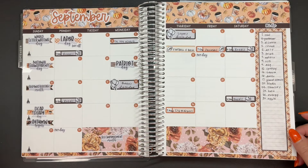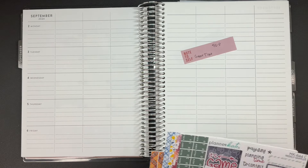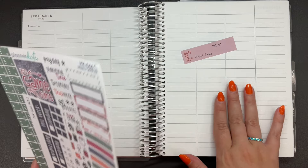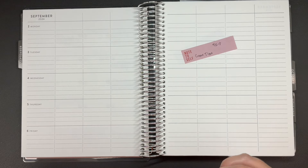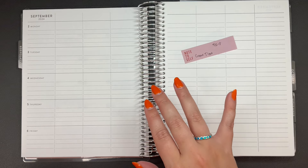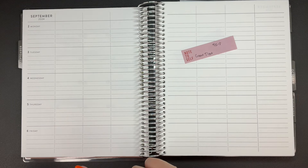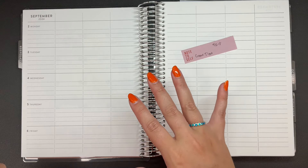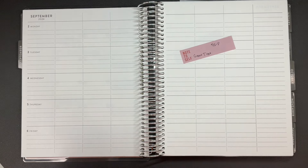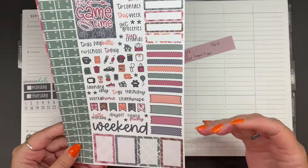First of all, here's my monthly — if you haven't seen that yet, that video is already up on my channel, so definitely go check that out. So the first week of September is when NFL football comes back. Football is back on Thursday the 5th. And then the Packers play — which is my team, I am a Packers fan — on Friday the 6th in Brazil, the first ever game in Brazil, which is pretty cool. So I have this kit from Planner Kate that's called, I believe, Game Time, which makes sense.